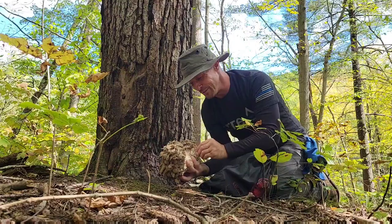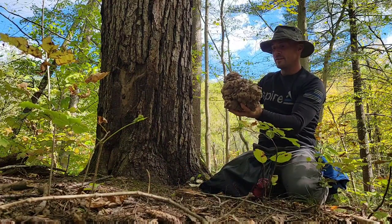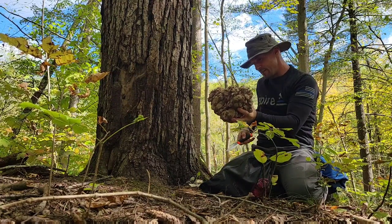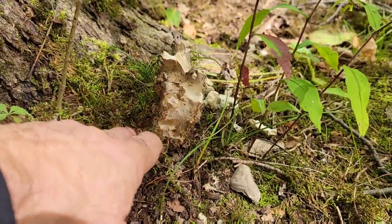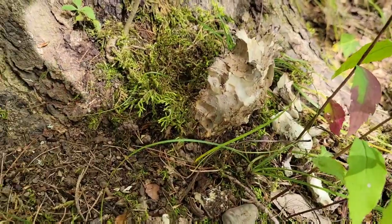I'm deciding whether to eat shrimp of the woods tonight or some of this hen. This is another small hen just starting to pop up now. I'll probably come back here end of October and harvest that one too — the more the better with this stuff. It's the best mushroom you're going to get. Found more shrimp of the woods.